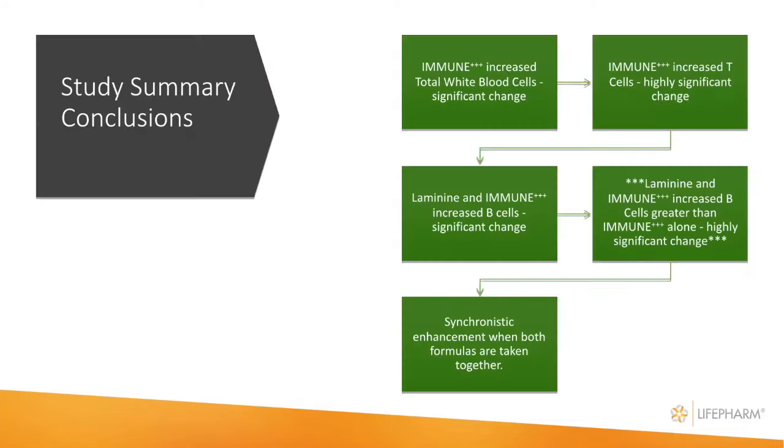This is kind of an overview: we were studying white blood cells, T-cells, B-cells, and killer cells in the laboratory. At the end of the study, it was revealed that immune is a very good product for increasing the levels of many of these cells. When laminine was added to the regimen, it increased function again by a large difference. So we know that laminine and immune work very well together, enhancing each other to support the immune system.